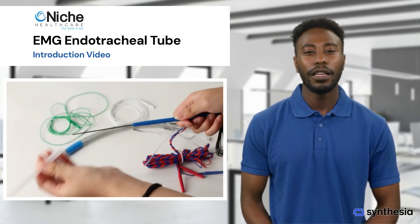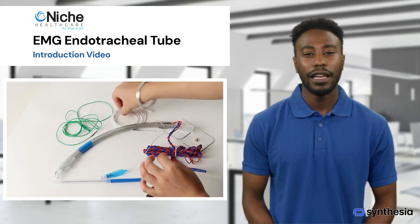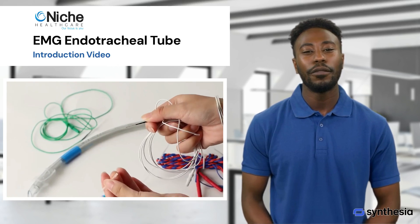Second, electromyographic monitoring: the key feature of an EMG endotracheal tube is its embedded electrodes that monitor the electrical activity of muscles innervated by the recurrent laryngeal nerve and other laryngeal nerves. This is crucial during surgeries where these nerves are at risk of damage.